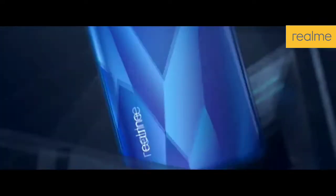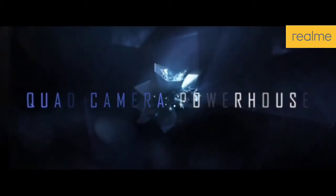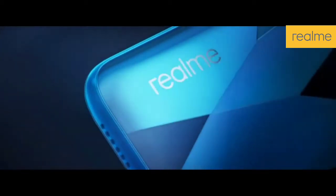If we talk about performance, in this phone you will see the Helio G90T processor — the same Helio G90T processor that was seen in the previous Redmi Note 8 series.